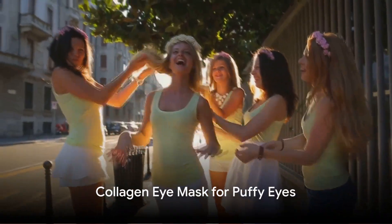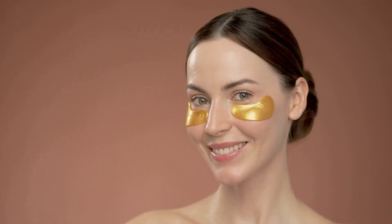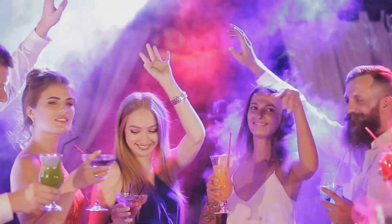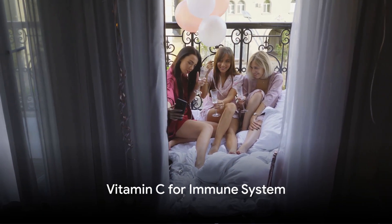After a night of fun, your eyes might need a little TLC. That's why every Rally Bag has a collagen eye mask. It's your secret weapon against puffy eyes, helping you look and feel rejuvenated for the next round of celebrations.